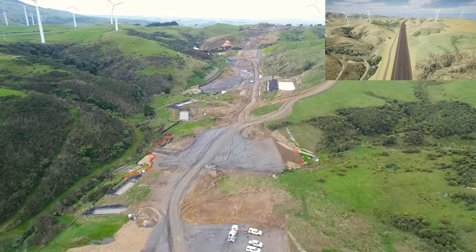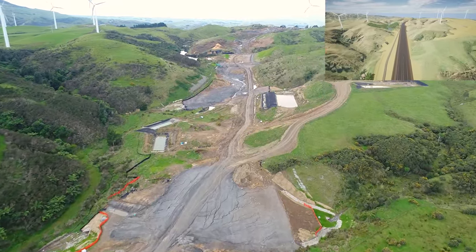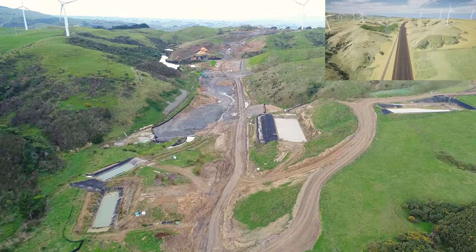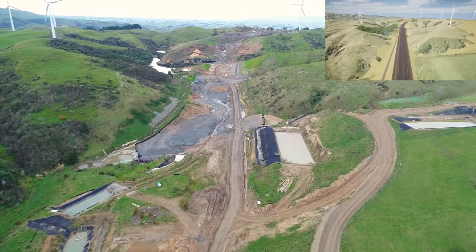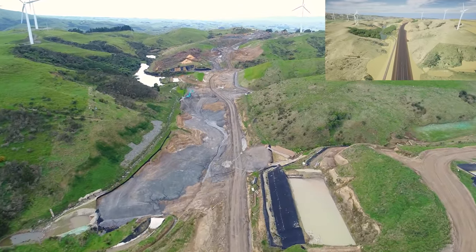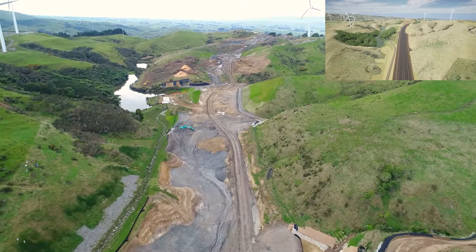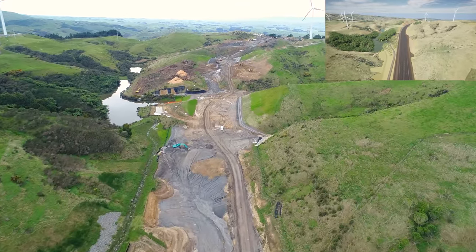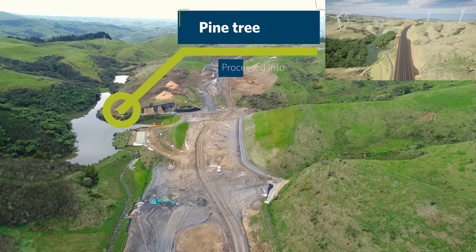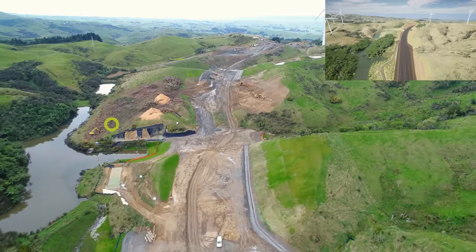Cut-off drains are being installed to divert surface water from the cuts and fills. A block of pine trees to the left was felled and is currently being mulched, which we will use for the planting areas throughout this section.